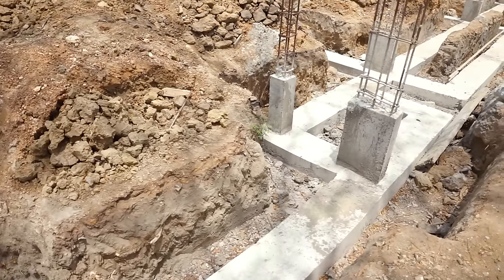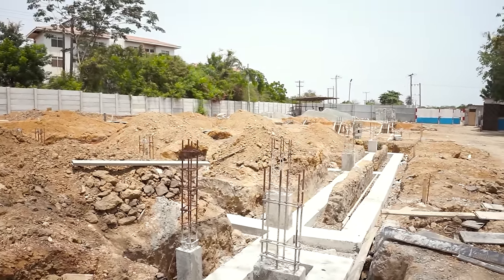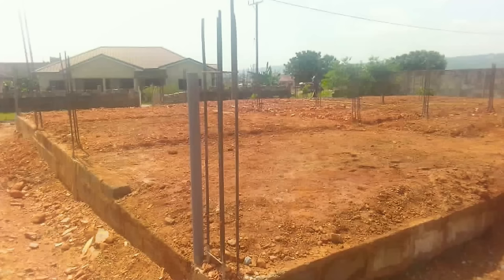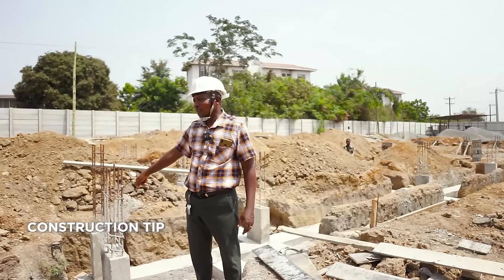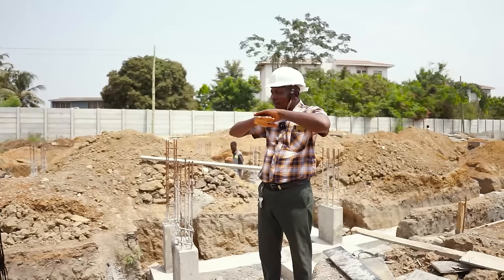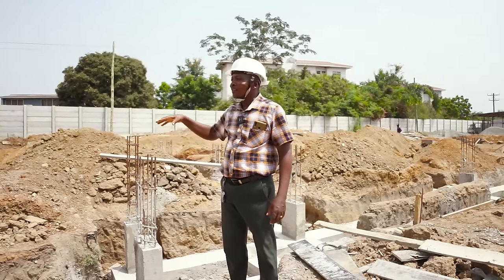This is a typical strip foundation with concrete in it and foundation columns shooting up. You build your block work on it, come up, then do your filling. After filling, you compact it. As you fill, you make sure you compact — don't throw in all the filling before you compact. It won't compact at the bottom. If you don't compact well, at a later stage it can detach from the slab on top and you'll hear sounds under the concrete. Make sure your filling is always compacted.